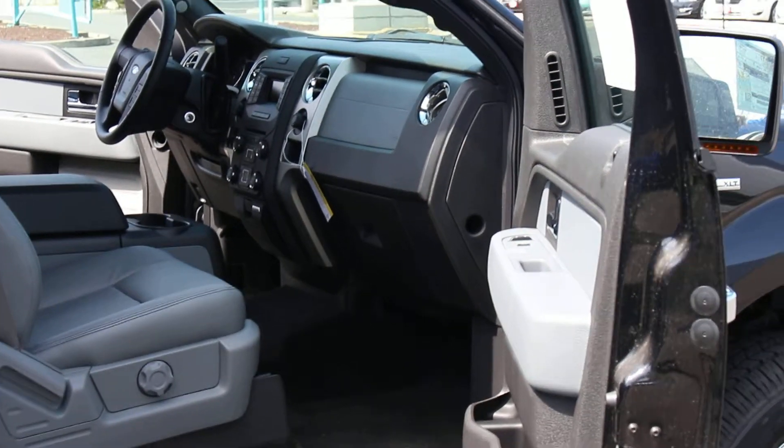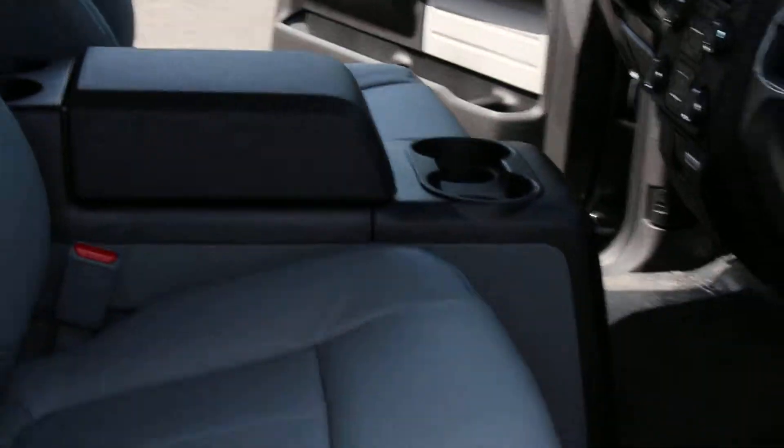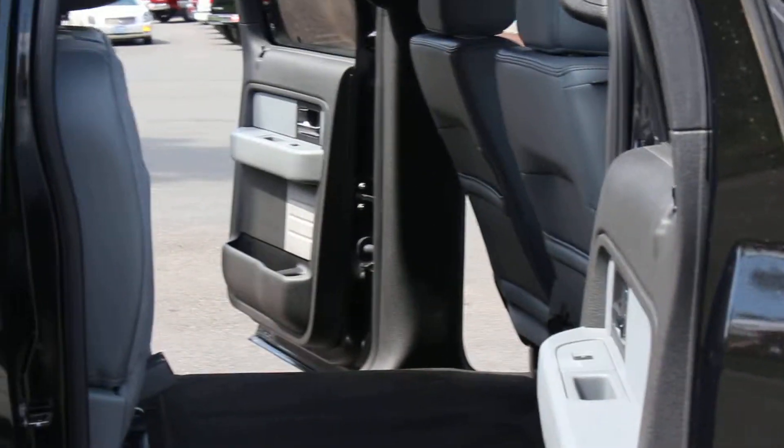You can also see in the interior that it has the trailer brake controller, the electronic locking rear differential available right at your hand as well. Bluetooth, cruise control, you also have power windows and locks as well as a rear electronic rear window.